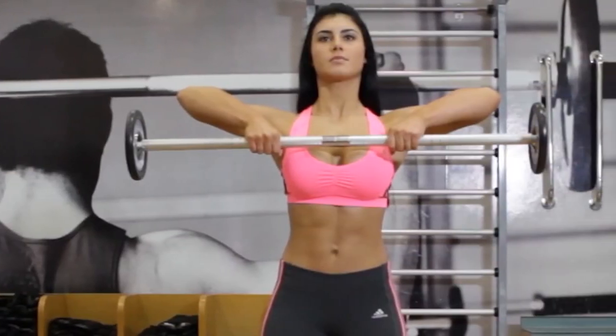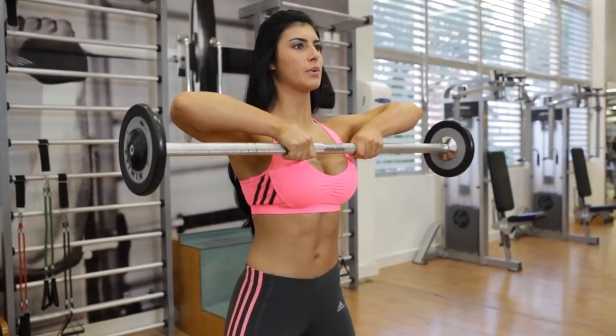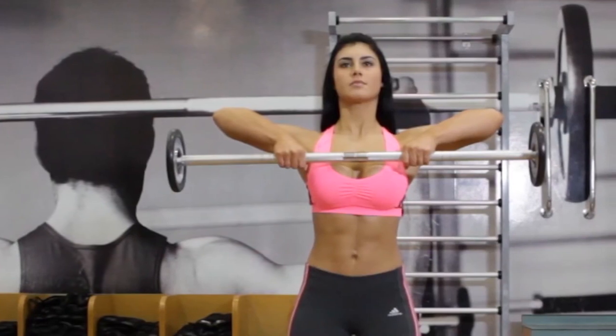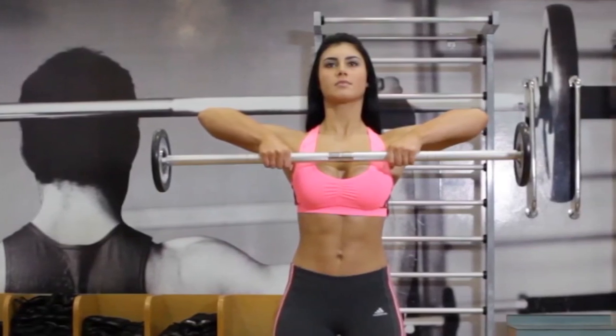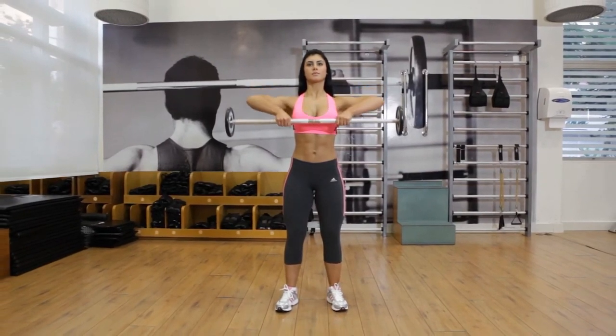The narrow grip targets the deltoids and trapezius in the upper back and neck. The deltoids and triceps will be targeted more with a wider grip. While doing this technique, clients with shoulder pain or impingements should be closely watched.